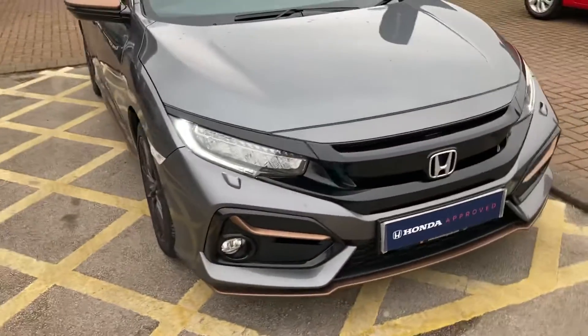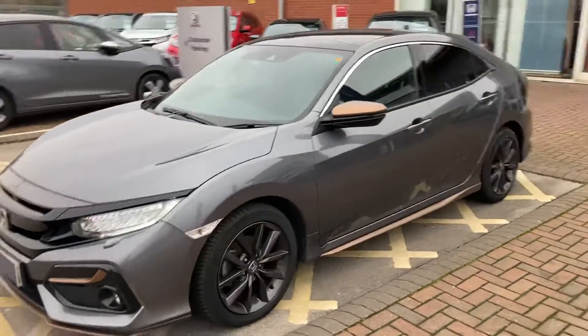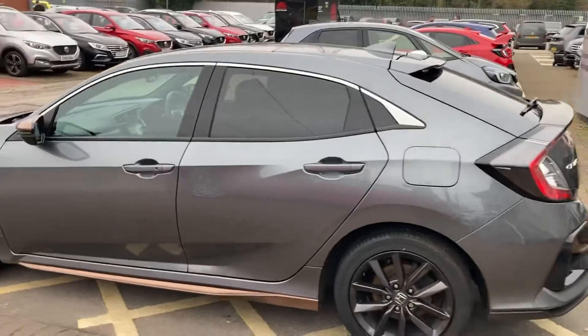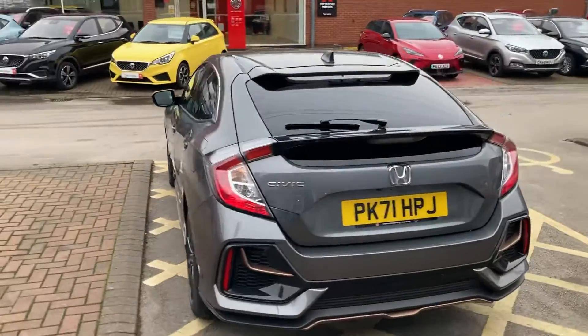It has daytime running lights and is EX top spec, so it's got rear camera, front and rear sensors, and heated leather. There are your tints, and it's just over 10,000 miles on this car. It's a 71 plate with black alloys.